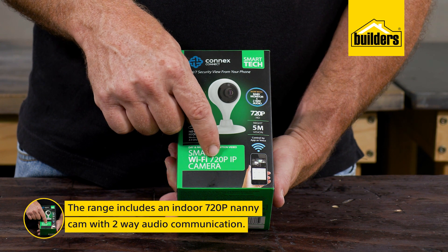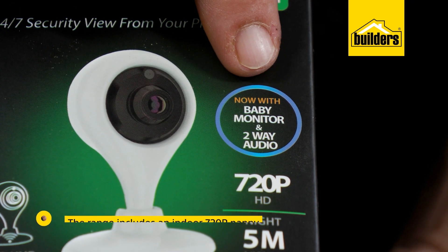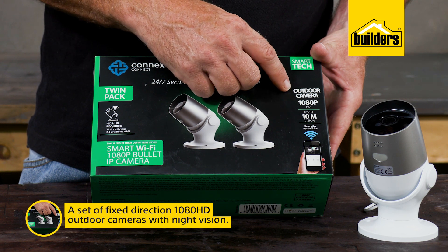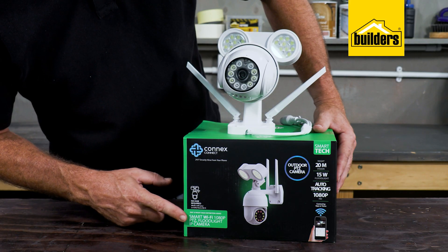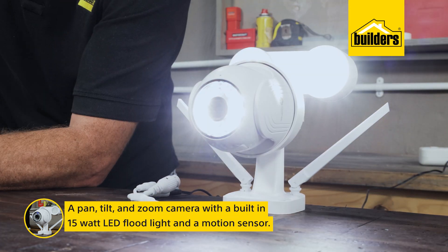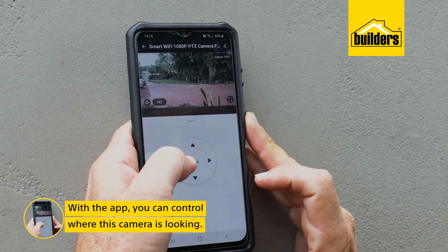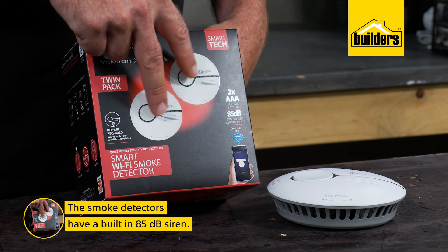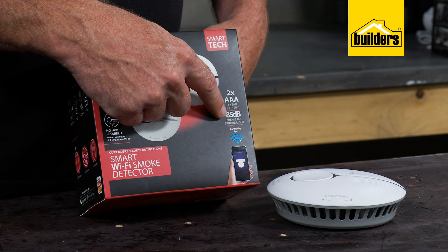There are three camera options available: an indoor 720p nanny cam with two-way audio communication, a set of fixed-direction 1080p HD outdoor cameras with night vision, and a pan-tilt-zoom camera with a built-in 15 watt LED floodlight and a motion sensor — so via the app I can control where the camera is looking.